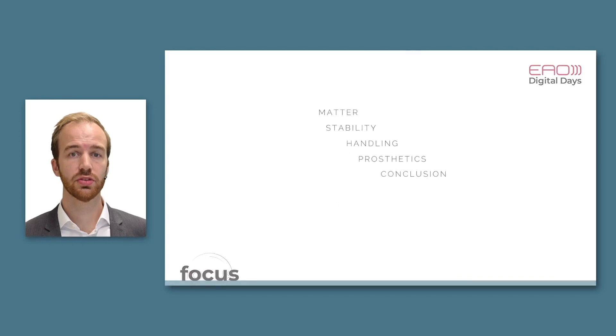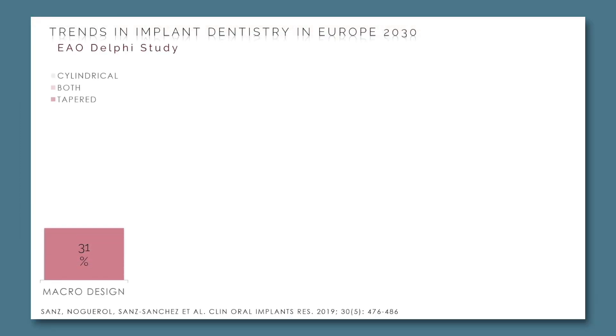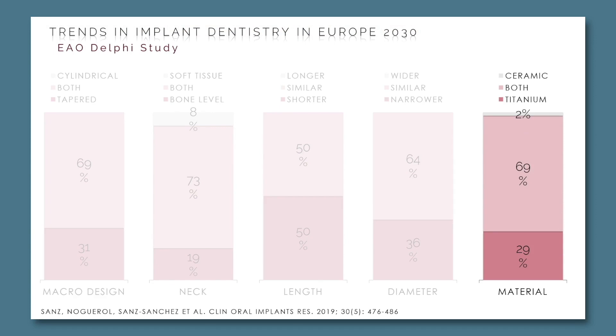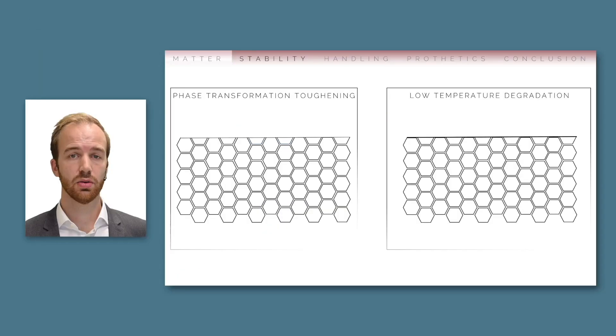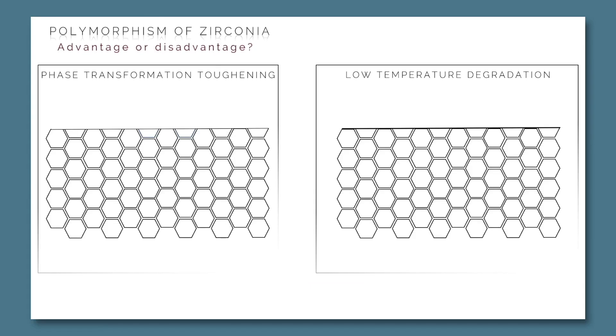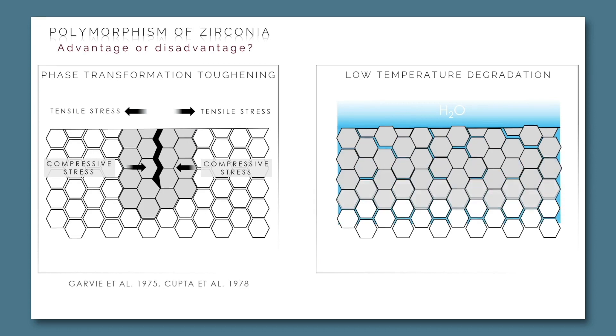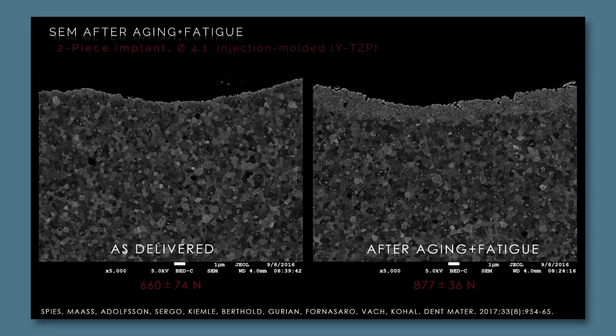The first question was: do ceramic implants matter at all? According to the results of the EAO Delphi study, the big majority of participating experts were of the opinion that in the next 10 years we will deal with both ceramic and titanium implants. The zirconia material is prone to both stress-induced local and environmentally induced phase transformation, and as you can see on these SEM images this really occurs — on the left an as-delivered implant with only a few transformed grains, and on the right after aging and fatigue loading the layer has increased.